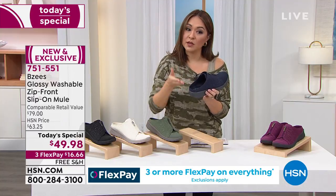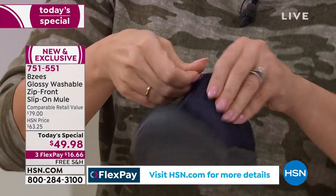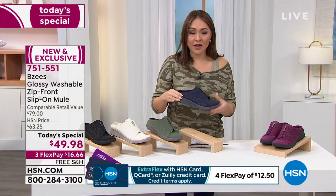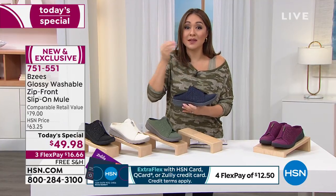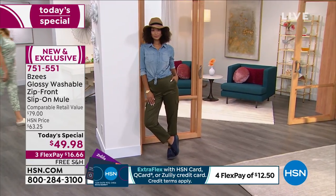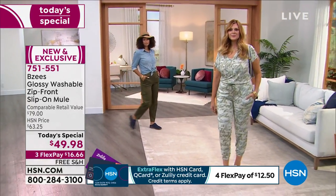The heel cup makes you feel secure, there's about one and a quarter inches of lift in the back, and the zipper is functional if you need it — one zip, slip and go. The color is navy, and it has that dimension that sets it apart. This is brand new from BZ's, exclusive to HSN, and today is your one-day opportunity. The 12 wide in navy has sold out, so as I'm talking, sizes and widths are getting more limited — don't wait.